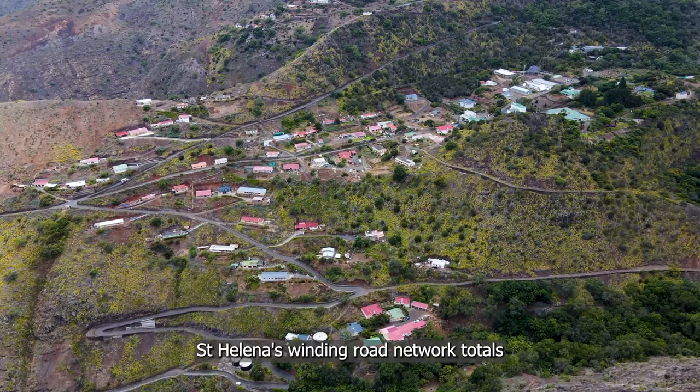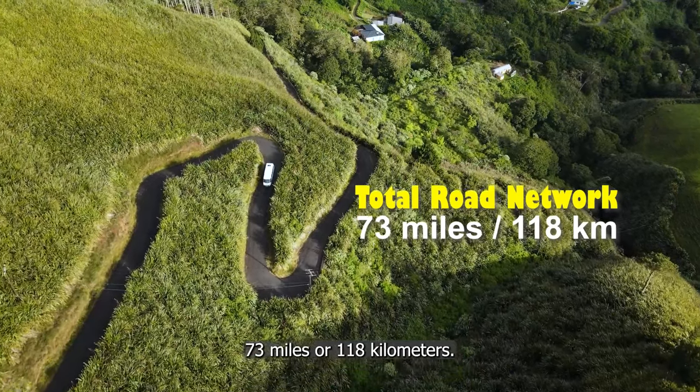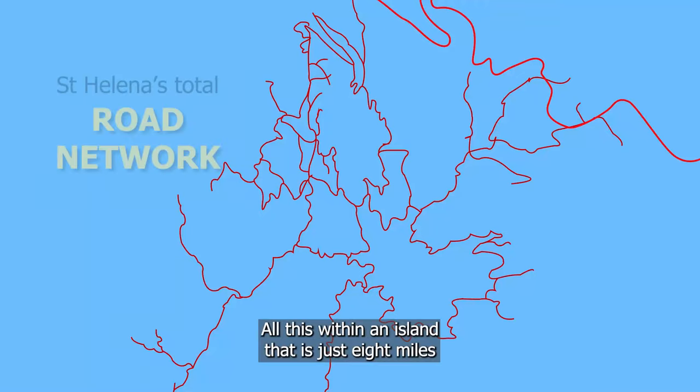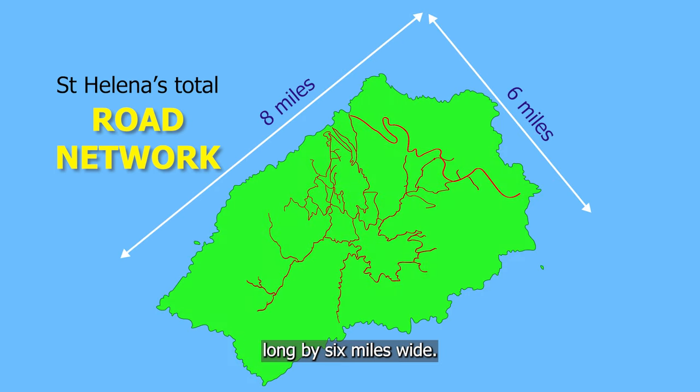St Helena's winding road network totals 73 miles, or 118 kilometers — all this within an island that is just 8 miles long by 6 miles wide.